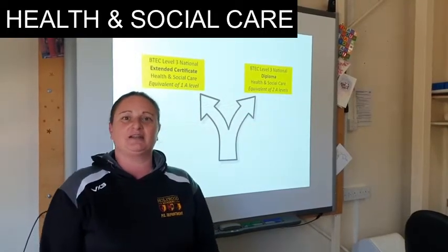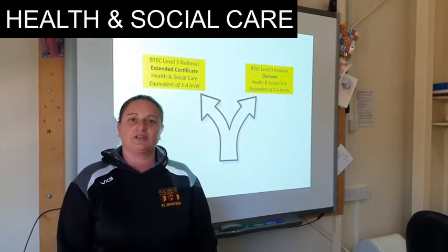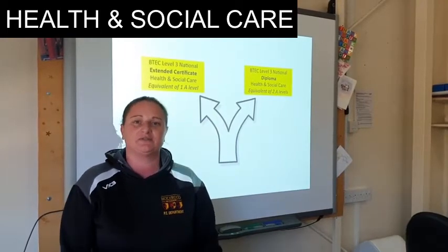Hi, I'm Laura Chapman and I'm Head of Health and Social Care at Hollywood Sixth Form, and I work alongside Mrs. Thorne who also delivers the course too.